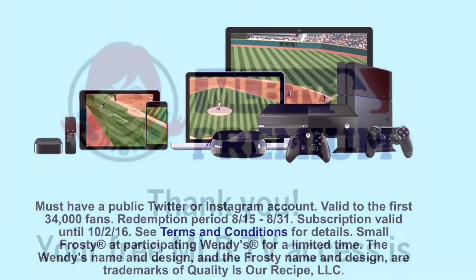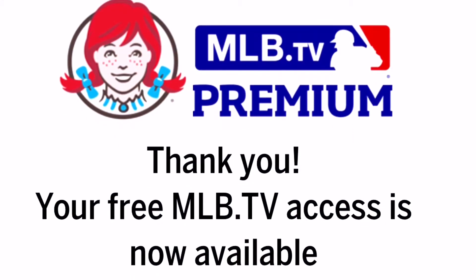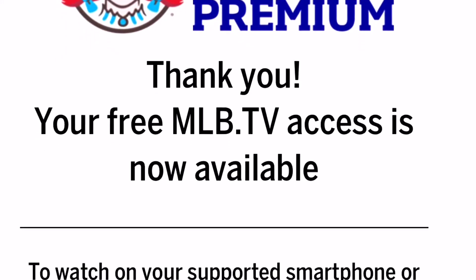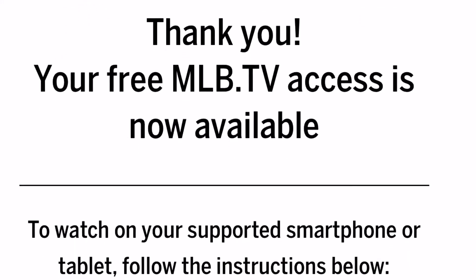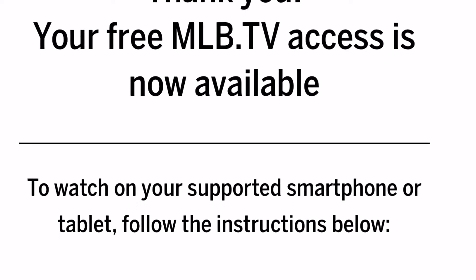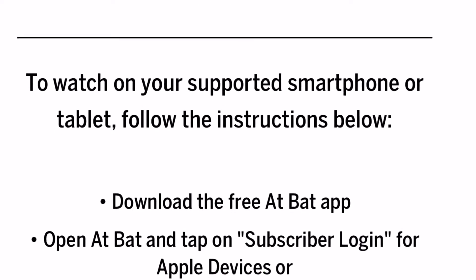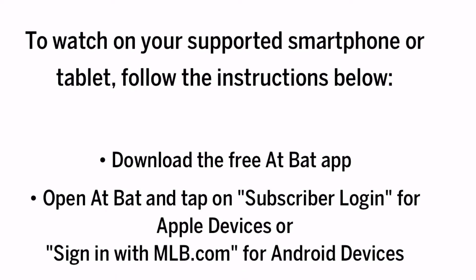After I got the message, I used the code that I got in it. There's a link in the message — you click the link, you put the code in, and this is what I got after I finished updating everything.